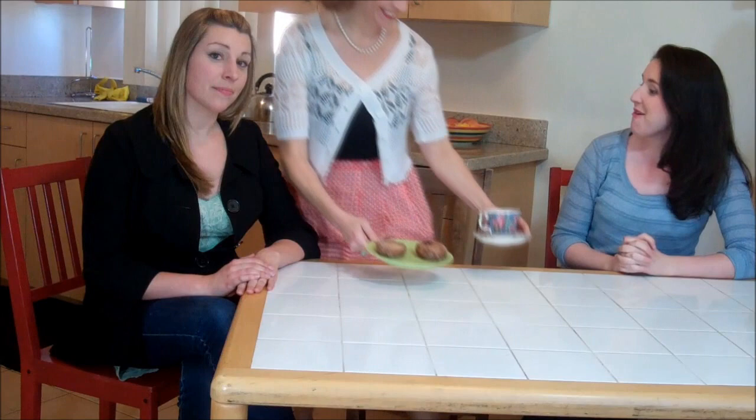Oh, hello! This is my friend Greta, and this is my friend Mandy. They both are gluten intolerant. So you guys can't really eat doughnuts very often, can you?